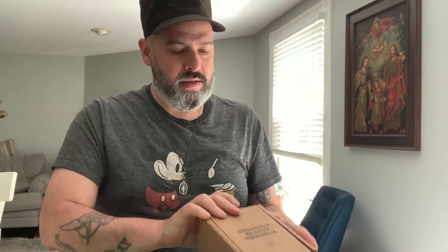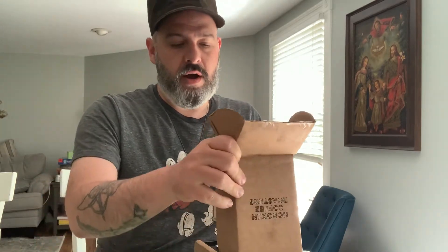Hi guys, welcome back for another Coffee Time review. Please subscribe if you're interested in these sort of things. I'm trying a new coffee company today — this is from the Hoboken Coffee Roasters, not New Jersey. This comes from Oklahoma, I believe, and I'm always excited to try new coffee roasteries.